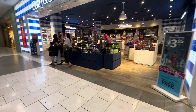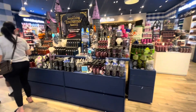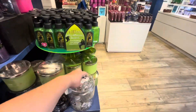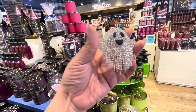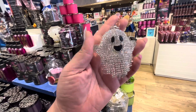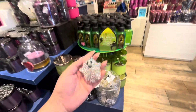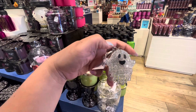Look at this! Oh wow, oh my gosh — I need this. Look at this ghosty hand sanitizer holder! How much is it? Eight dollars, and I have a coupon for 20% off. It's so cute, I want it, but I feel like all these little things are gonna fall off of it.